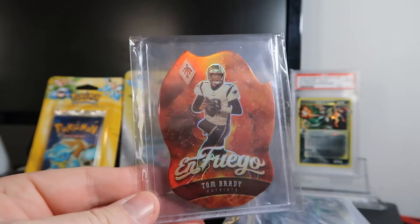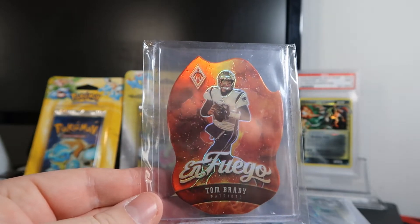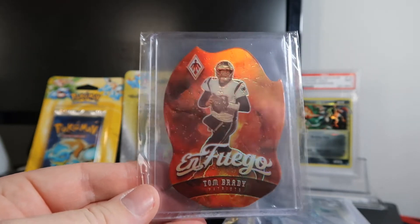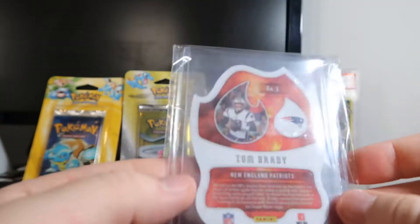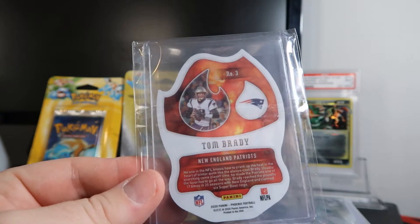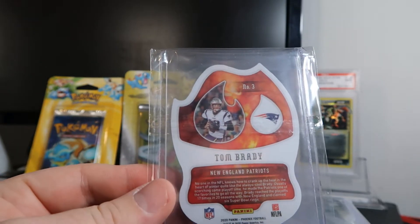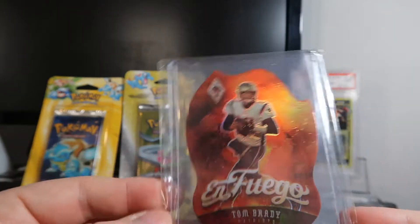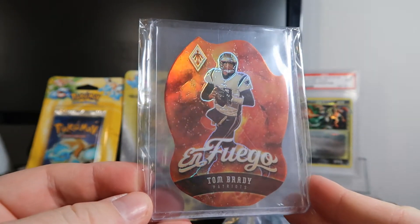This right here is the case hit. The case hits are called Enfuego. They're a die cut flame looking card. They are not limited in number — there's no like out of 25 or 50 — but it's usually your top tier Hall of Famers or some of your rookies. So we're going to go ahead and send this case hit in to get graded.